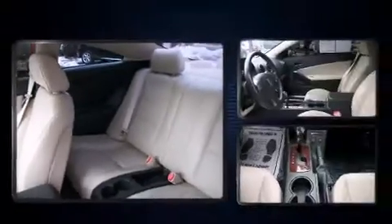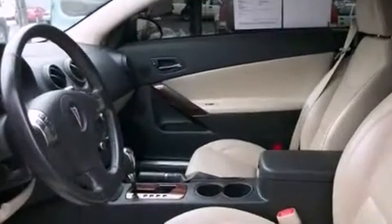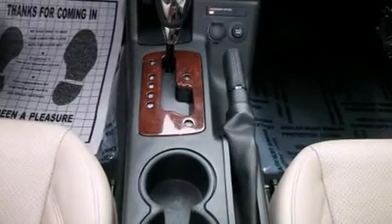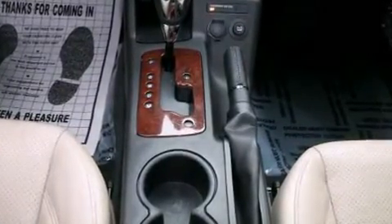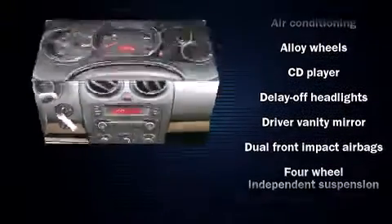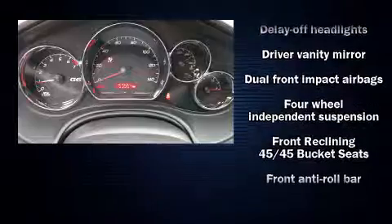It won't break your budget, with features such as remote keyless entry, fully automatic headlights, power door mirrors, and more. A premium sound system drives eight speakers, providing you and your passengers a sensational audio experience.